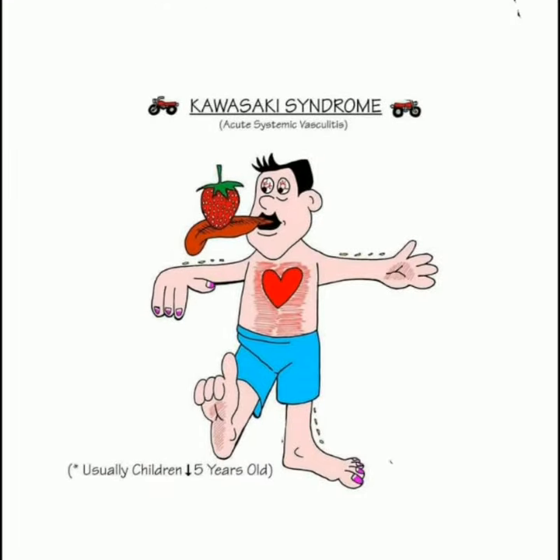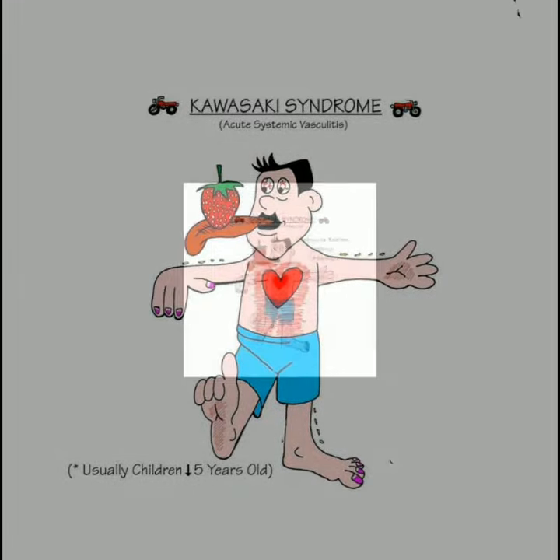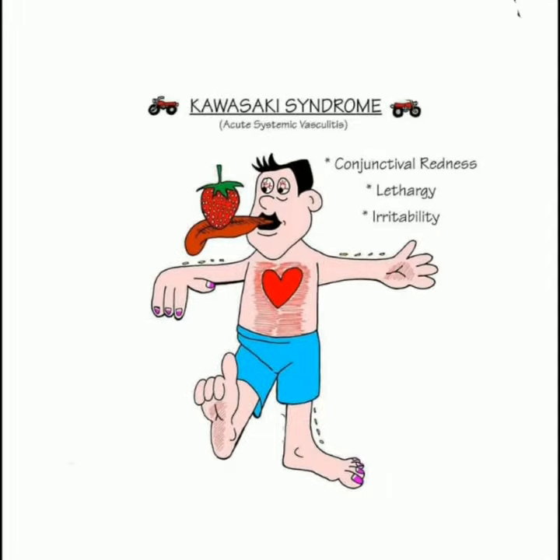Usually occurs in children below 5 years old. Additional features include conjunctival redness, lethargy, and irritability.